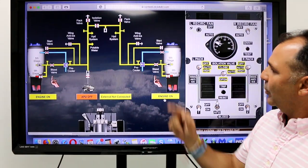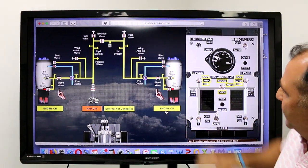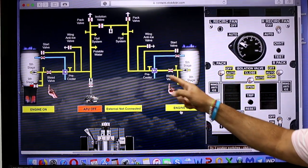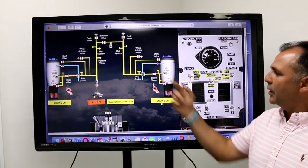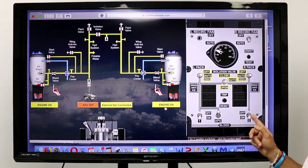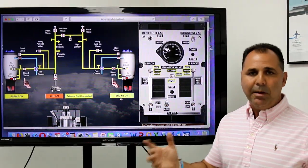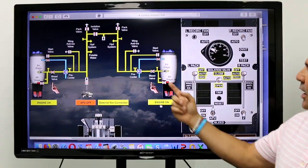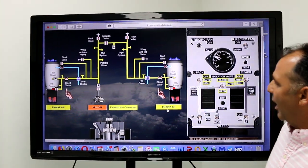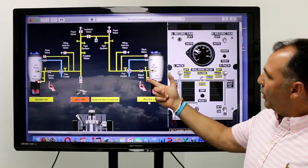Looking at the diagram, let's talk about the number two engine and number two systems on the right side. Normally we're going to have two stages: the fifth stage and the ninth stage. Normally we use the fifth stage to open the engine bleed valve. Remember that the engine bleed valve is electrically controlled and pneumatically operated — controlled electrically by the number two engine bleed switch, sending 28 volts to the valve to open when you have pressure. If the fifth stage doesn't have enough pressure to open the valve, then we use the ninth stage. Why the ninth stage? Because the ninth stage is further aft in the engine, so the pressure is going to be higher.